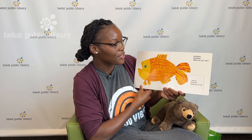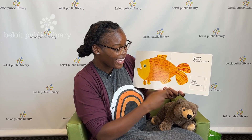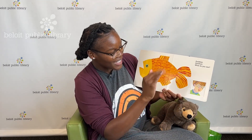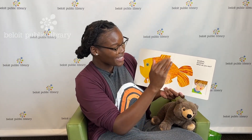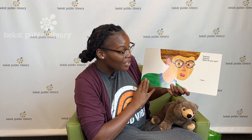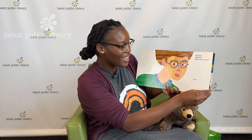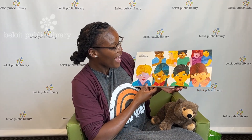Goldfish, goldfish, what do you see? I see a teacher looking at me. Hi, teacher! Hello — hi, everyone. Bye-bye, teacher. Turning the page. Teacher, teacher, what do you see? I see children looking at me. Look at all the beautiful faces — hi, children! Bye-bye. Closing the last page.